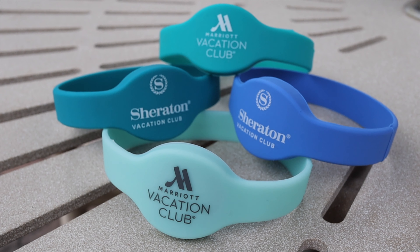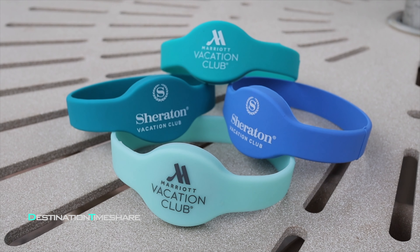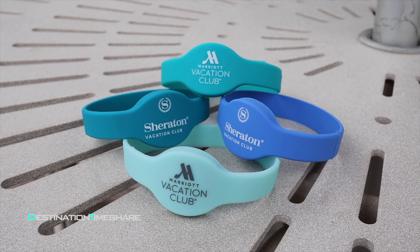They're quite handy when you come back to your villa — you already have the wristband on, you just scan it and go in. No digging through your bag, no digging into your wallet to find a room key.